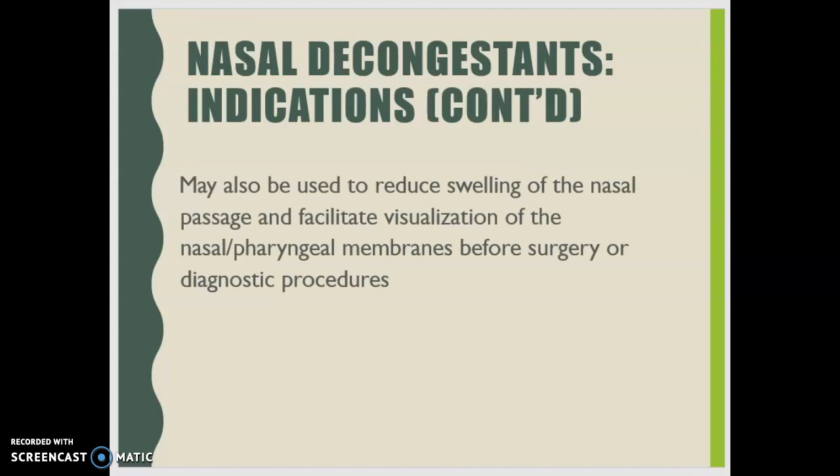Nasal decongestants can also be used to reduce swelling of the nasal passage and facilitate visualization during nasal or pharyngeal surgery or for particular diagnostic procedures.